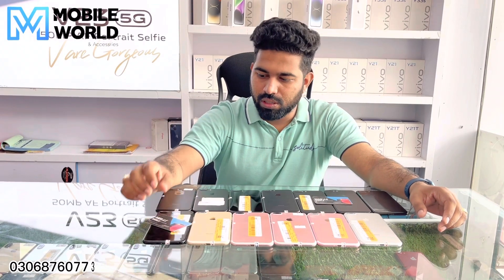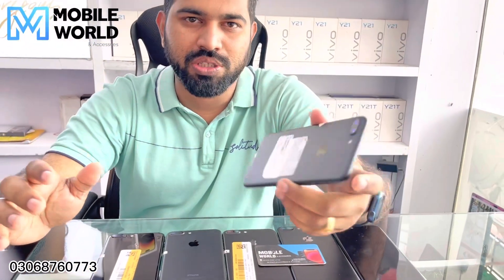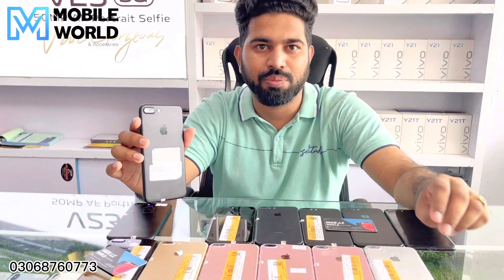Hi, Assalamualaikum. Today we will see the iPhone 7 Plus with 32GB, 128GB, Factory Unlock and JV mix. The rate of 32GB is $30,000. The SIM time for all you will get 2 months.